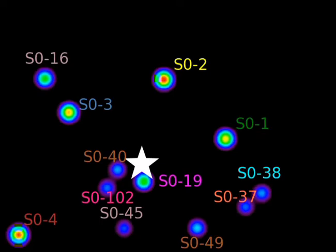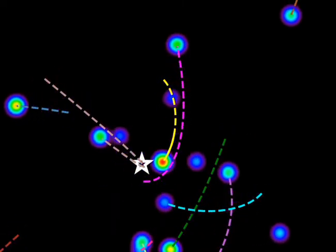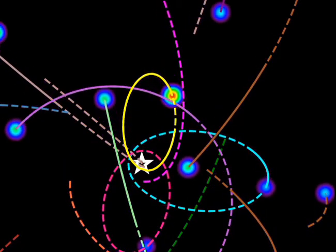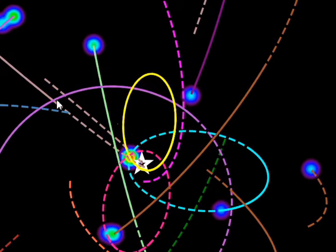This video covers from about 1995 to 2018. The star marker shows where the black hole is located, and this is just a two-dimensional view. Some of these stars have a three-dimensional motion that's important, but you can see them zipping past — especially this yellow orbit — moving past the 2018 time frame.